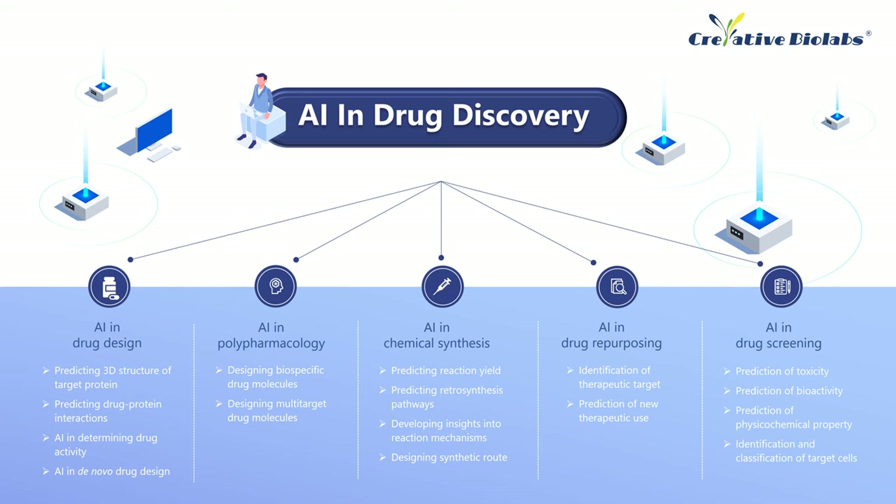AI can be used effectively in different parts of drug discovery, including drug design, chemical synthesis, drug screening, polypharmacology, and drug repurposing.